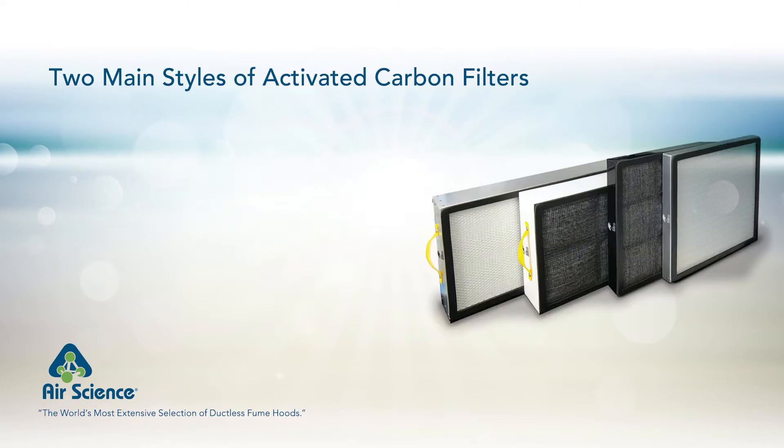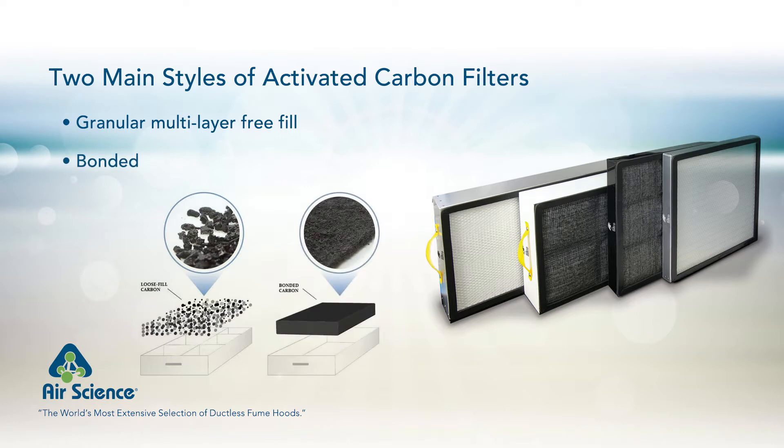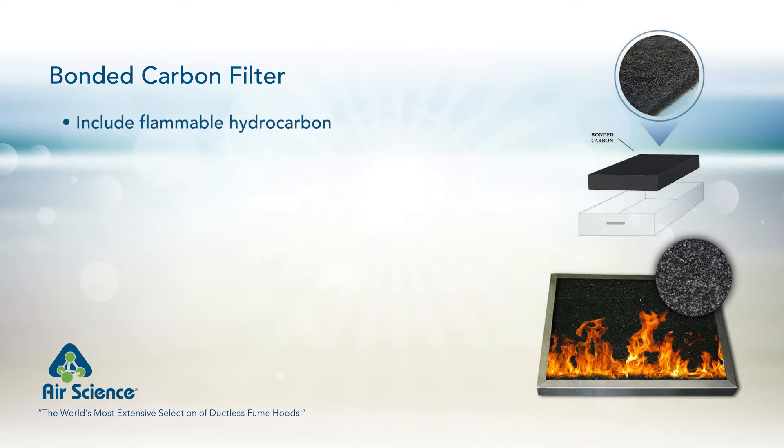Ductless fume hoods recycle clean air back into the laboratory with carbon filter technology. Activated carbon filters are produced in two main styles: granular multilayer free fill and bonded filters. Granular multilayer carbon filters contain loose fill carbon media, layered to meet specific chemical filtration needs. AirScience does not use bonded carbon filters, which typically include flammable hydrocarbon binders that elevate the fire hazard.